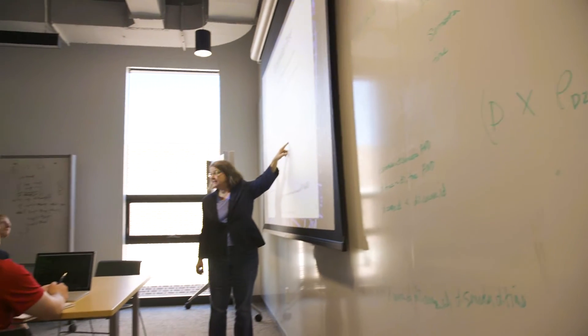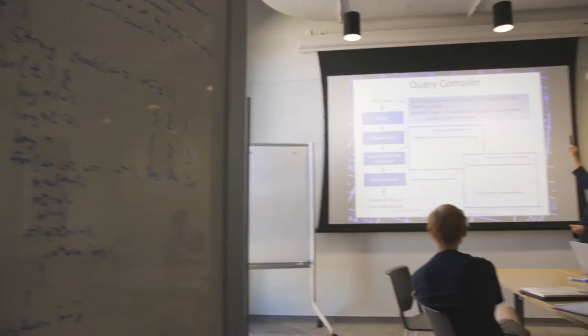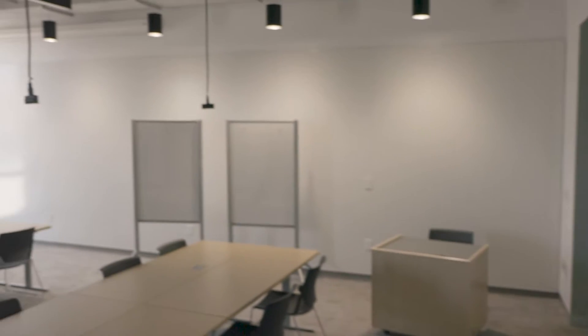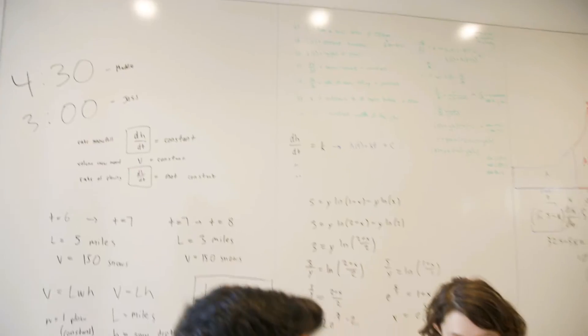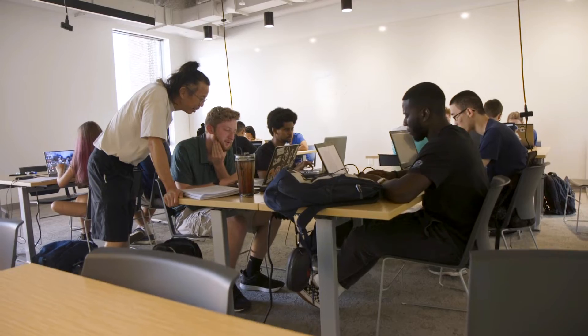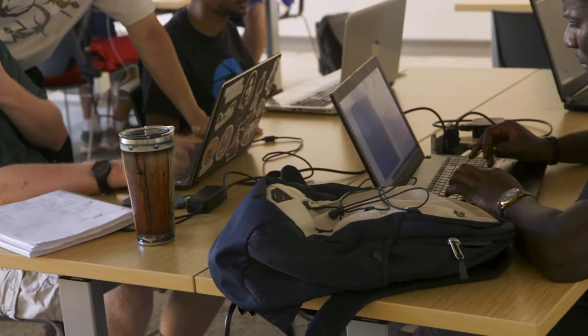For new students, especially coming into computer science, the best way to learn is collaboratively. This classroom is set up so that we can do that. The whole room is a whiteboard. Students can simply get up from their tables and go to any wall and talk and describe what they need to do. We have a series of lab tables that will be on casters and they can be configured to support small teams.